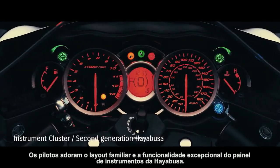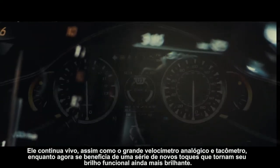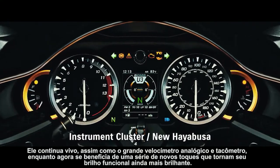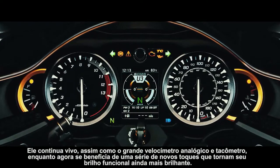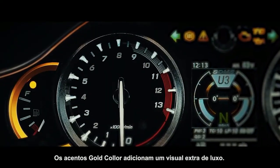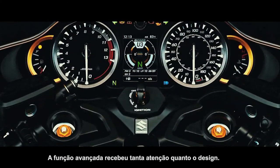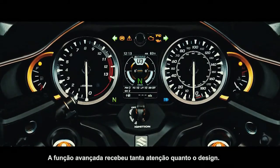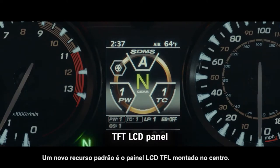Riders love the familiar layout and outstanding functionality of the HAYABUSA's instrument cluster. It lives on, as do the large analog speedometer and tachometer, while now benefiting from a number of new touches that make its functional brilliance shine even brighter. Gold color accents add an extra look of luxury. Advanced function received as much attention as design. One standout new feature is the TFT LCD panel mounted in the center.